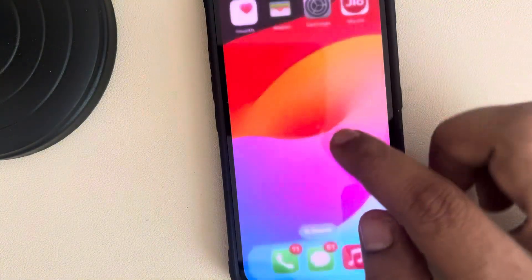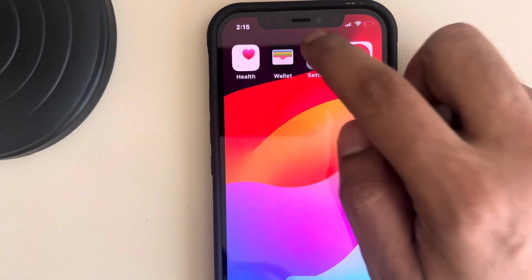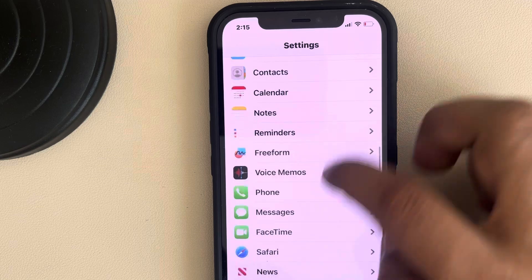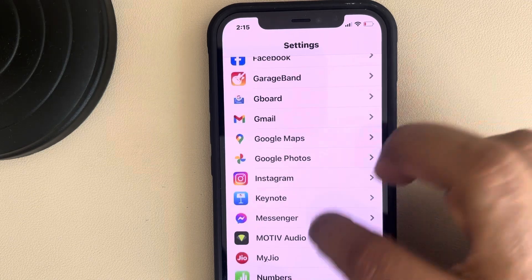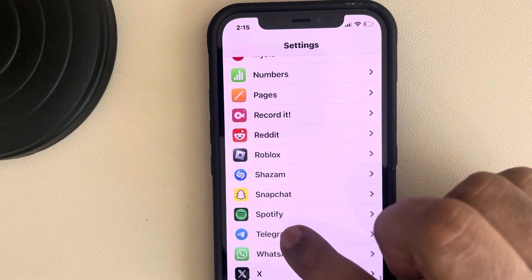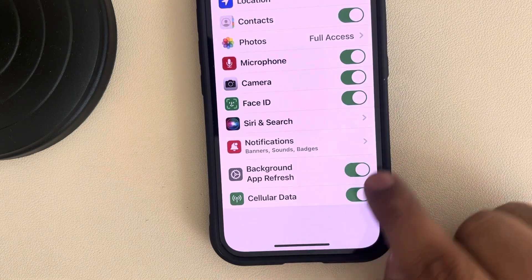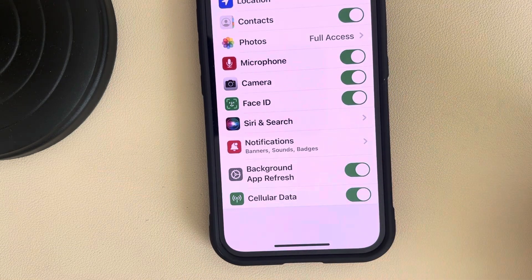If this is also not working, go to iPhone Settings, scroll down, and find Telegram from the list of apps. Make sure Background App Refresh is turned on — if it is off, notifications may not work properly.